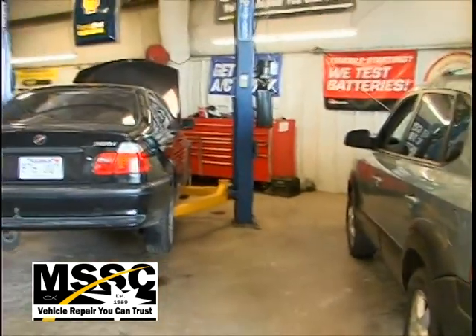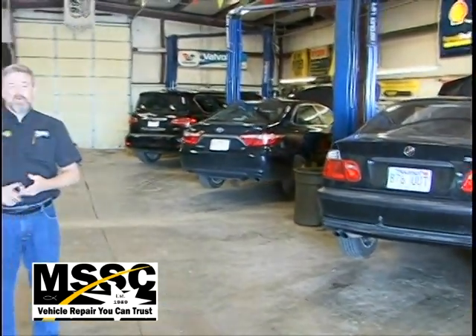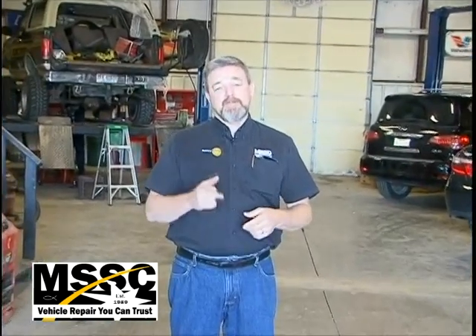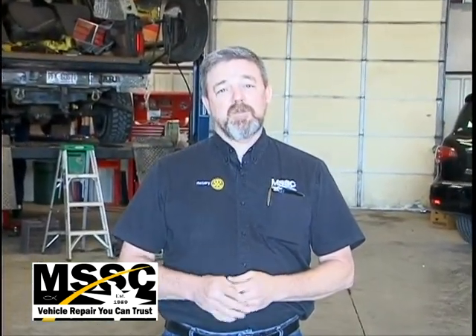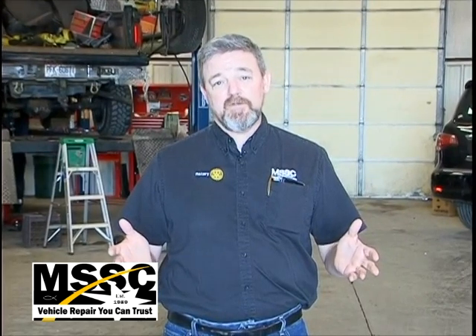But you can rest assured that at Main Street Service Center, whatever you're driving, we can take care of it — whether it's oil and filter changes all the way up to engine and transmission replacements. We've been in business for 29 years, and there are still things we can't do, and we're not too proud to say it. If you bring us something that's over our head or out of our expertise, we want your vehicle fixed correctly, right, and the first time.